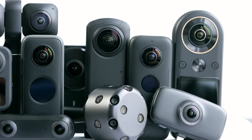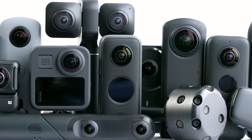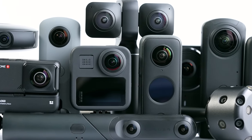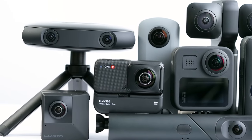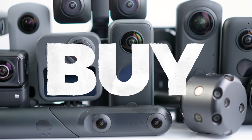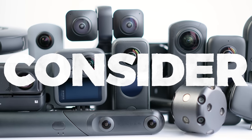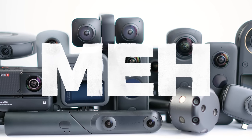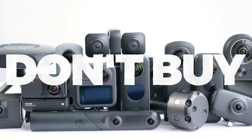Which 360 camera should you buy in 2021? It's been a slow year for 360 camera releases for obvious reasons, but the overall standings have still changed significantly over the past year. I'll be ranking the top 360 cameras into four categories: cameras you should buy, cameras you should consider, cameras I feel meh about, and cameras you shouldn't buy due to no unique selling points.